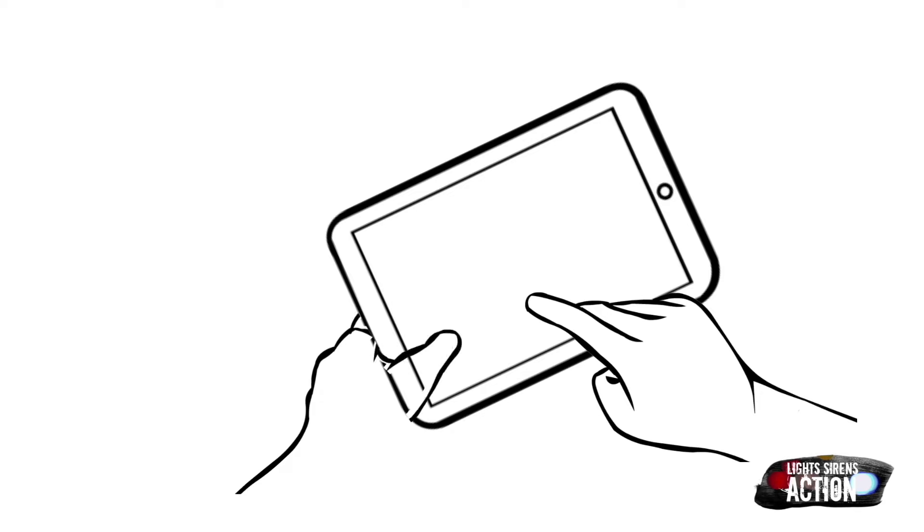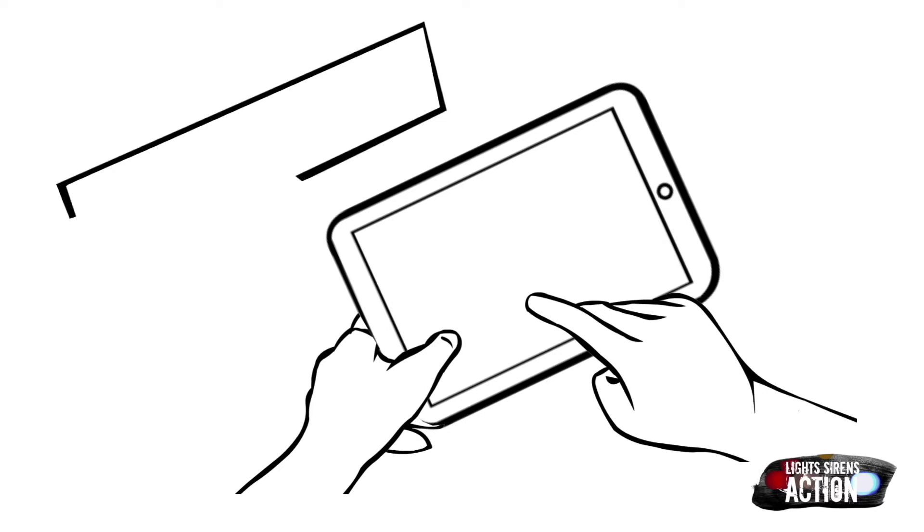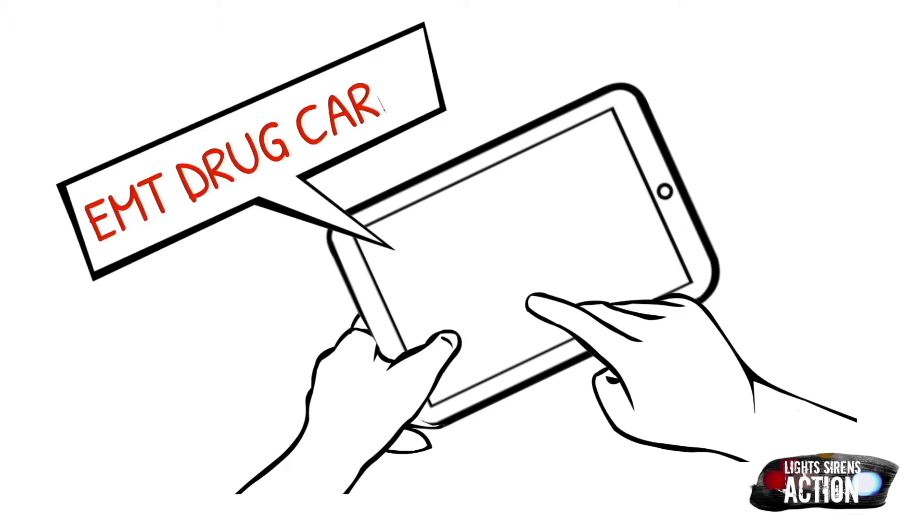Welcome to Medication Monday. This is where we go over a different EMT drug that we administer out in the field. We do it specifically in EMT drug card format. Follow your local protocol and scope of practice.